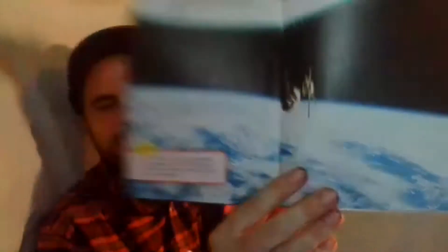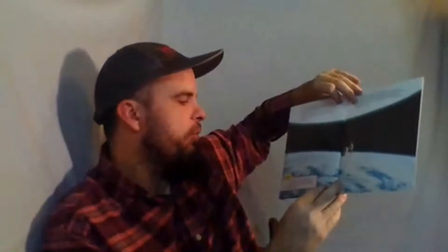In 2013, NASA wants to launch a terrestrial planet finder. This space telescope will be looking for small rocky planets like Earth. The telescope will also be able to learn about the atmospheres of other planets. Jupiter is made up of mostly two different gases — if it is 90% hydrogen and the rest is helium, what percent of Jupiter is helium? 10%!